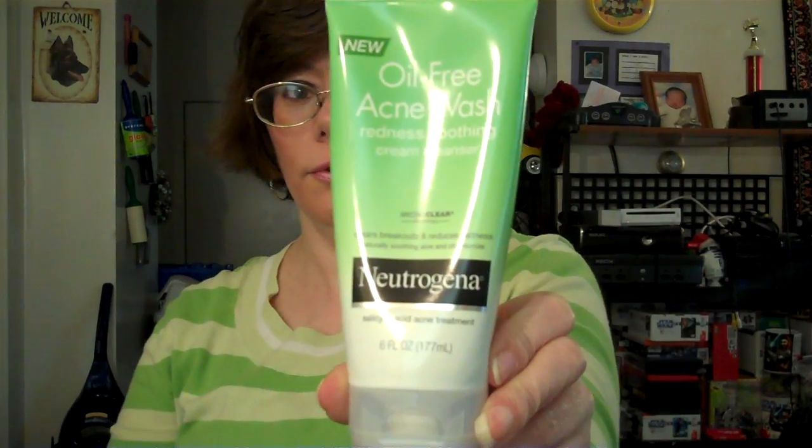At night I've been using the Oil Free Acne Wash Redness Soothing Cream Cleanser to reduce the redness on my nose and cheeks that I get in the cold. I'm already down to here so I've got to finish it and buy more. It has aloe and chamomile in it, and after two days I noticed the redness has gone down. My son says I look like Rudolph, but it ain't my fault!